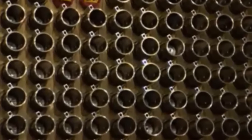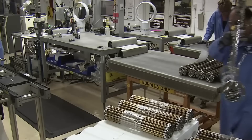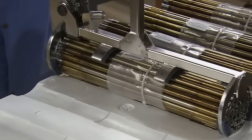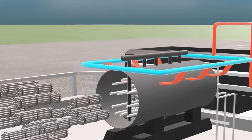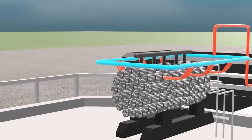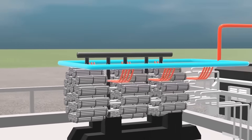Each of the 480 reactor tubes can hold up to 12 fuel rods, for a total of 5,760 rods. Once all are in place, perfectly aligned like pieces of a giant silent mechanism, the real show begins.